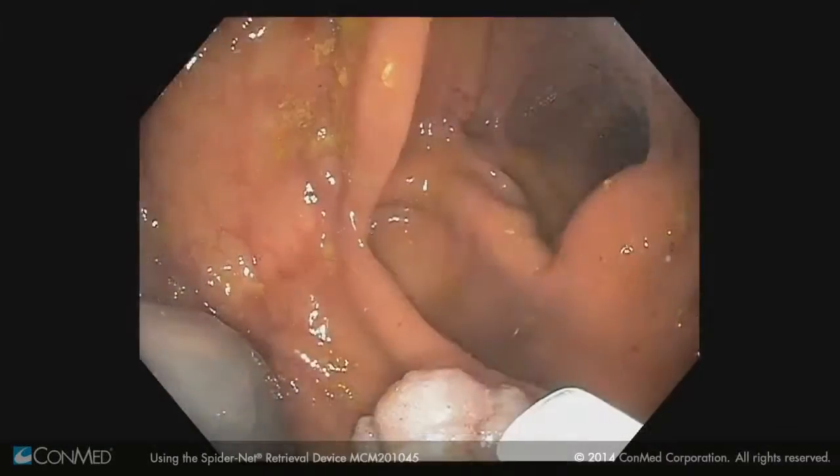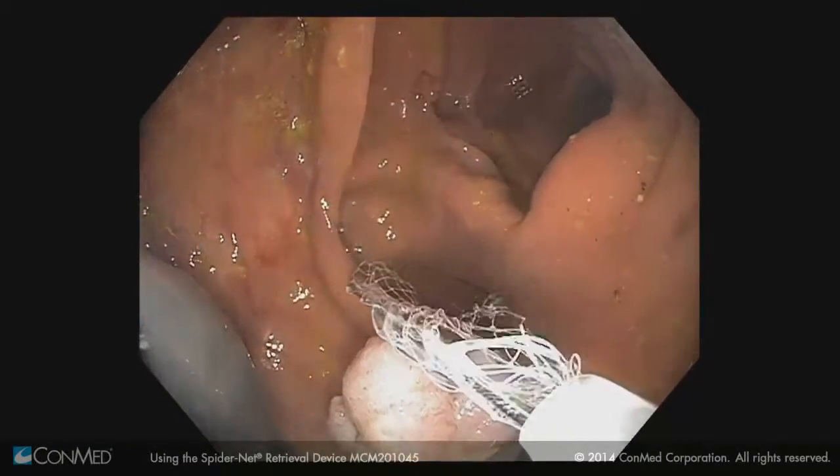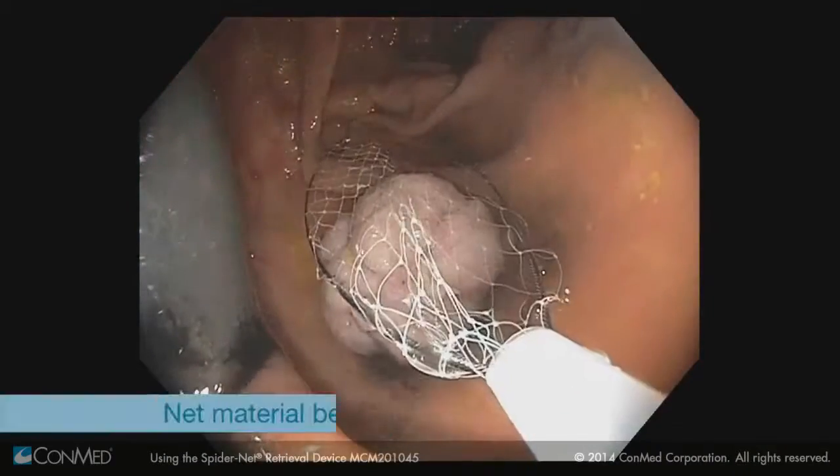Spider-Net is a retrieval device that's going to be most useful when there's multiple large fragments that can't be removed.